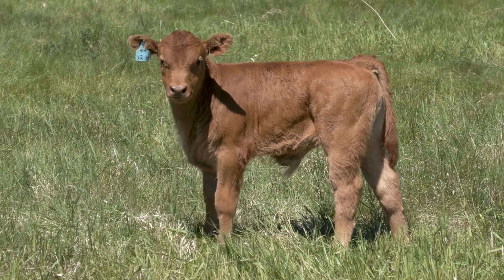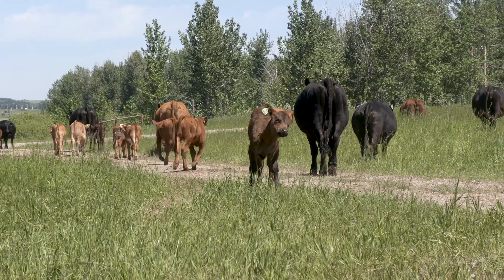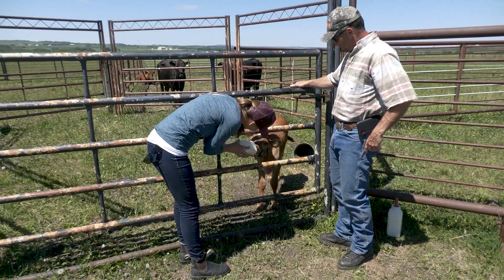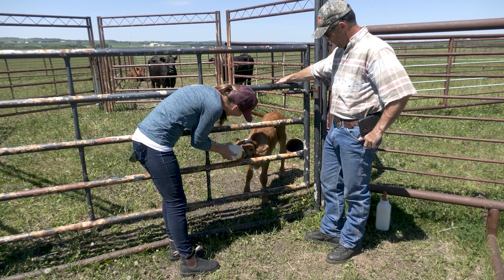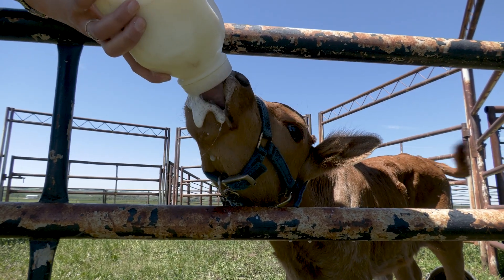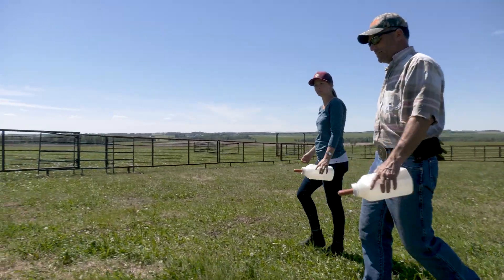Cows get kind of a bad rap when it comes to their impact on the environment, and a lot of what I've done in the past, as well as working with ACA, is managing my riparian areas and showing that cows can be good for the environment. It was very fortuitous that Erin and ACA came up with a program they were trying to implement on the Dog Pound, which goes through our entire ranch. I found that their program, funding, and equipment they had access to was going to be a perfect fit for the things that we like to do here.